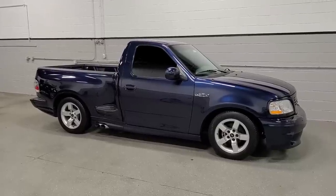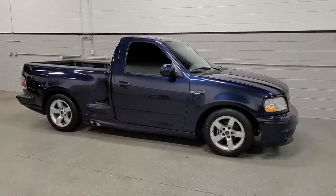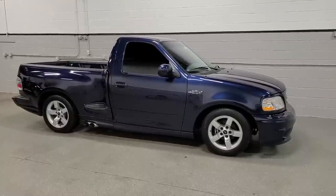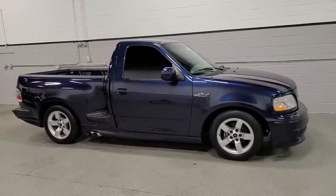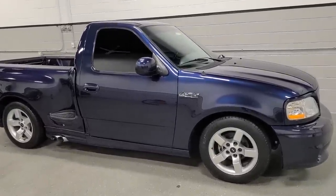When you're all done, you'll have something that looks like this. The Lightning is completely done — every single surface on the exterior is ceramic coated, and I am in love.